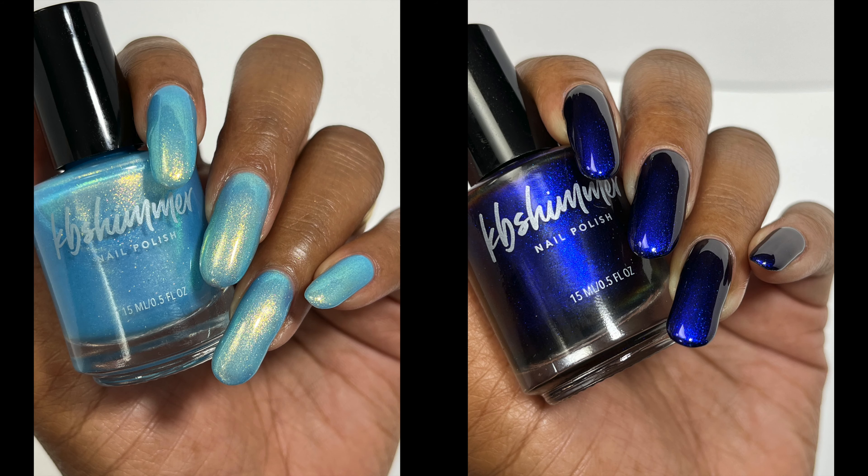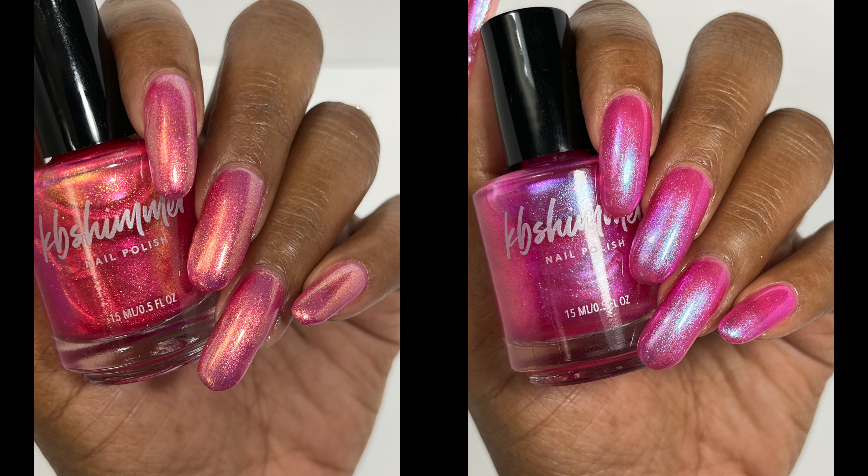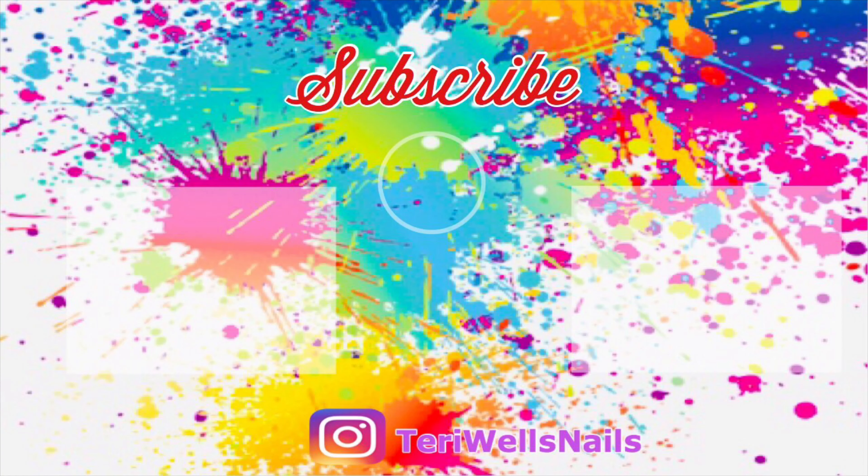Let me know what you all think of this collection in the comments — your favorite nail polishes and if you're going to pick anything up. If you enjoyed this video, please like it; it really helps my channel. And if you haven't already, please subscribe — I'll see you in the next one! Bye, y'all!